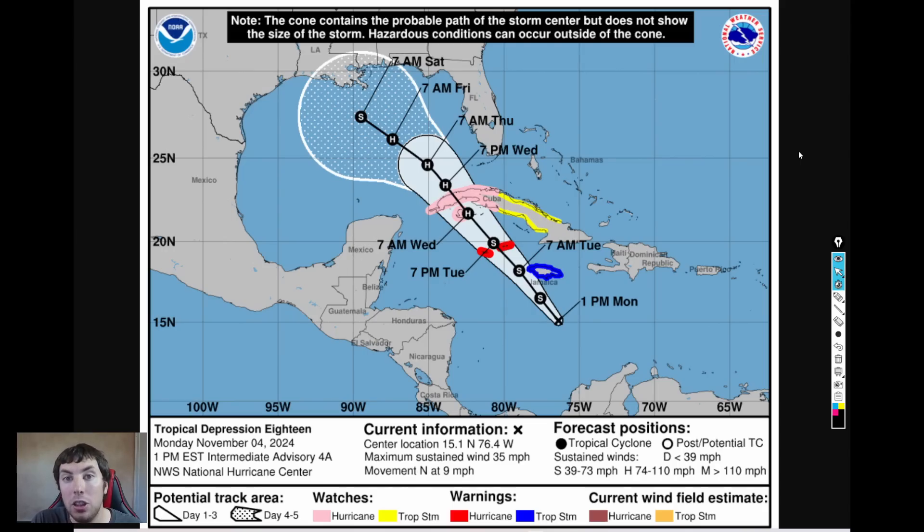Jamaica is now under a tropical storm warning, so tropical storm conditions are expected. If you're in western Cuba, you are now under a hurricane watch, which means hurricane conditions are possible. Regardless of intensity, significant impacts including significant flooding, heavy rainfall, storm surge flooding, and damaging hurricane force winds are anticipated over much of the population in that area.